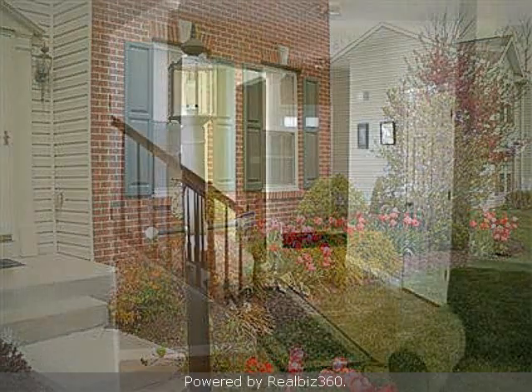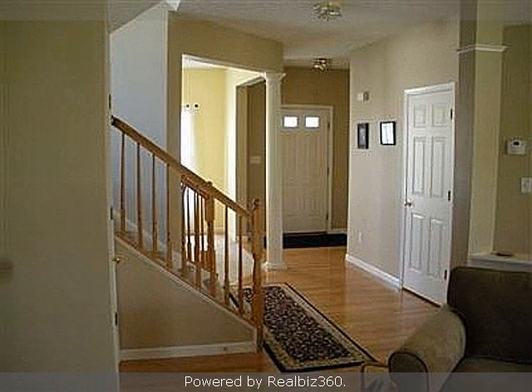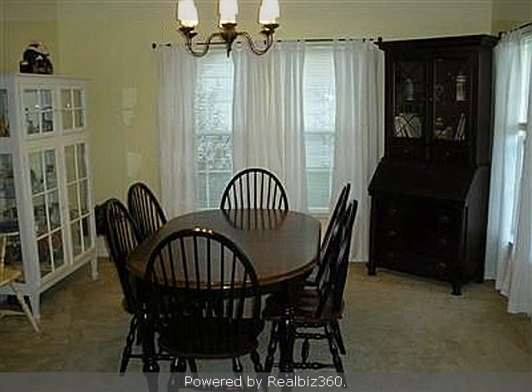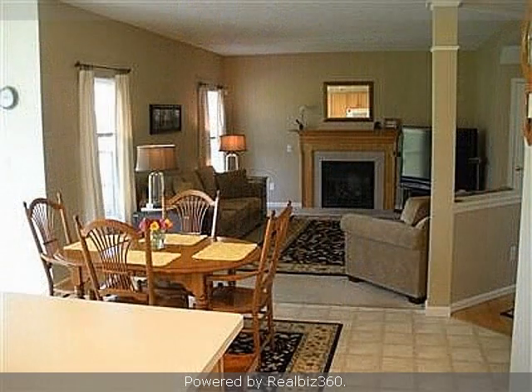Interior features of this property include walk-in closets, a fireplace, a formal dining room, and a partly finished basement. On the outside, this property features a wooded lot and a brick exterior finish.